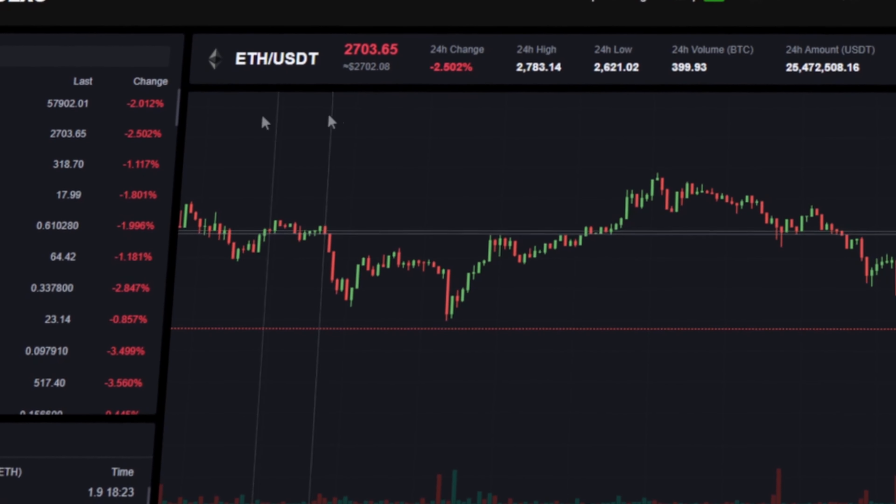As you can see, the Ethereum rate on this exchange is about 10% higher than on Binance. This will allow you to make money already in the first stage.